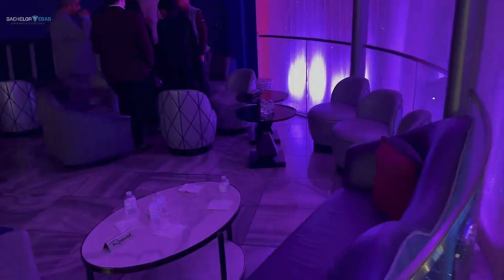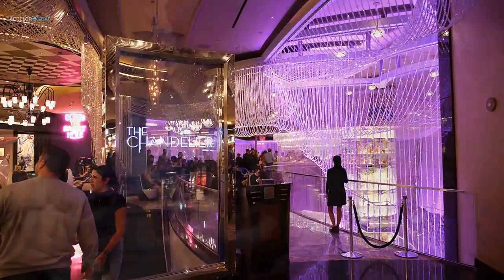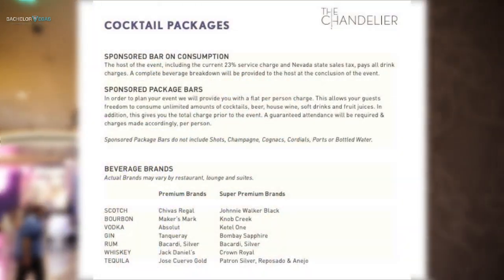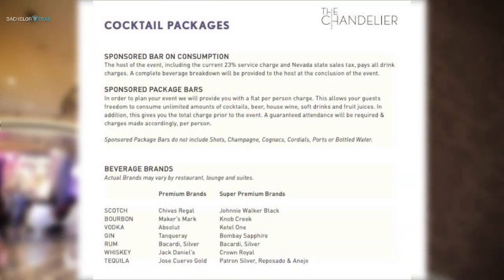One of the nice things about our open bar package is you get a place to sit here — it's not just standing room only. When you book an open bar package with us at the Chandelier Bar, you get an actual table to sit at and you get to hang out. The check-in is right up here on the second floor, right by the Marquee entrance, right by Egg Slut — we tell people by the Egg Slut entrance. There are certain tiers: there's a call-brand open bar and then there's also a premium-brand open bar. I'll flash up the different options so you can see the alcohols included with each.